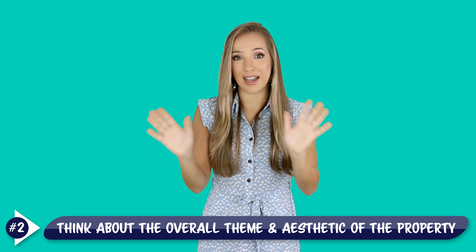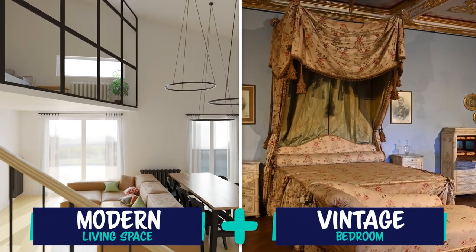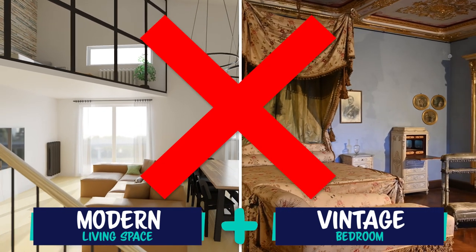Who is your ideal guest and what do they expect from a vacation rental? Next, think about the overall theme and the aesthetic of the property. You don't want your furniture to look out of place and it should be cohesive with the interior design as a whole.